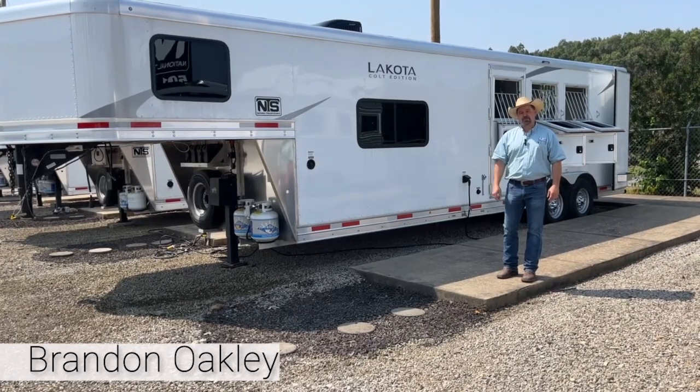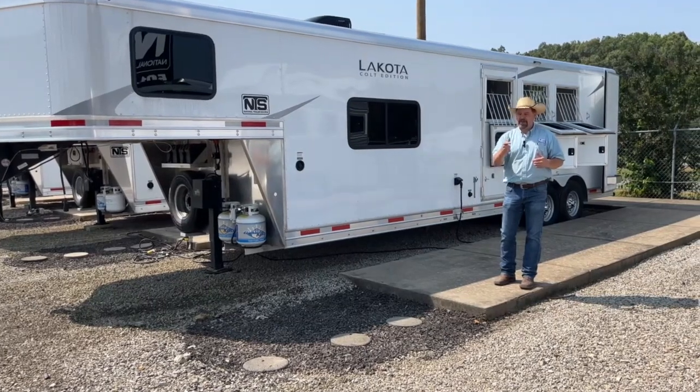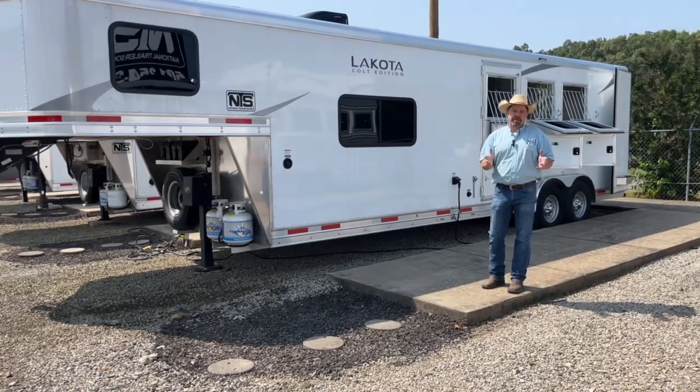It's Brandon Oakley here with National Trailer Source in Atkins, Arkansas. All for the month of June, we're continuing on that fighting for you — we'll do anything we can to fight for your business.